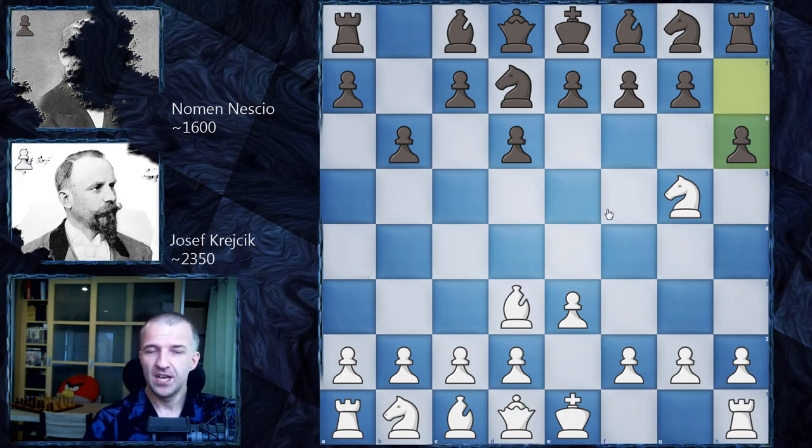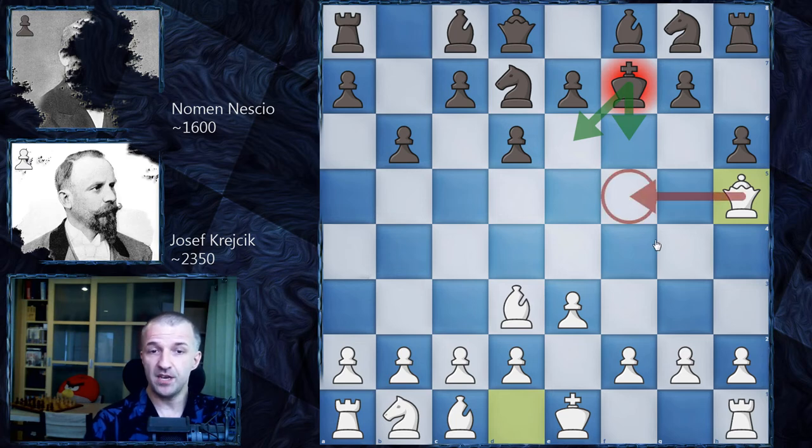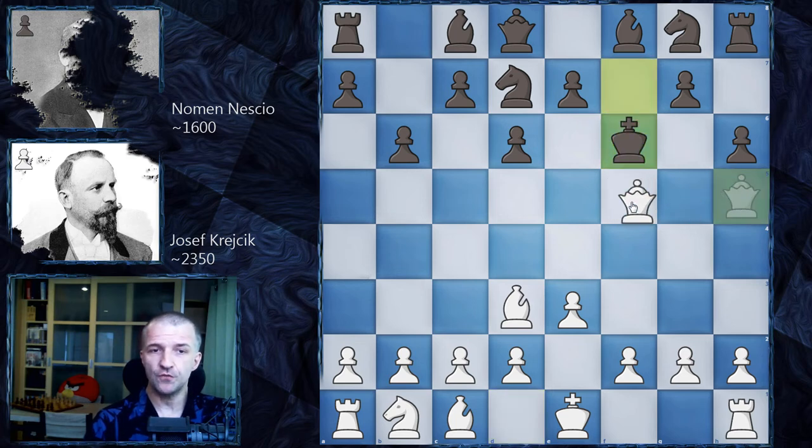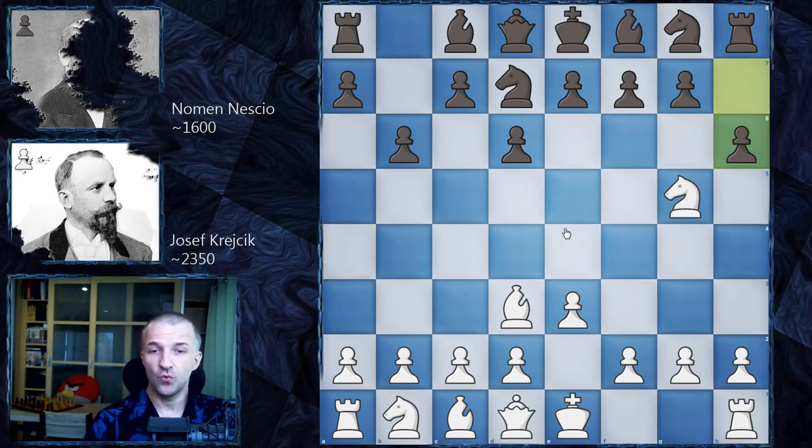However, there are two ways. One of the ways which Josef Krejcik didn't play is Nxf7, attacking the queen and of course the rook — the queen has nowhere to go. The problem is if the king takes on f7, we're going to have Qh5 now, and this is checkmate in the next move. Whatever black plays — if the king goes to e6 or f6, we're going to have checkmate on f5. The same with the king on e6, and if g6, we're going to have simply Qg6 and this is also checkmate. So that was one of the ways.